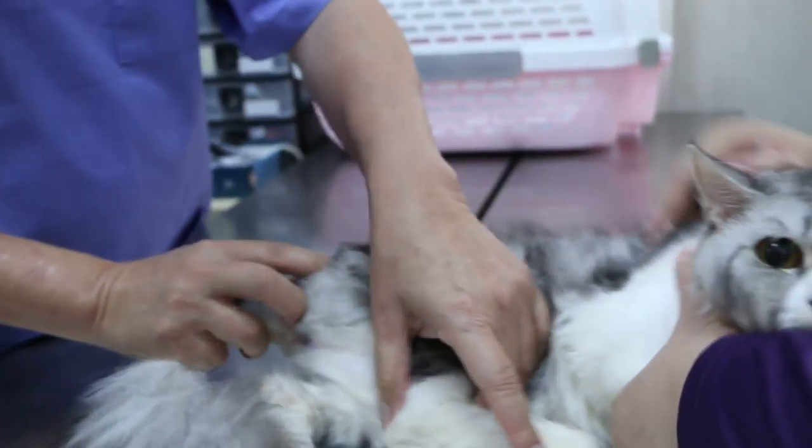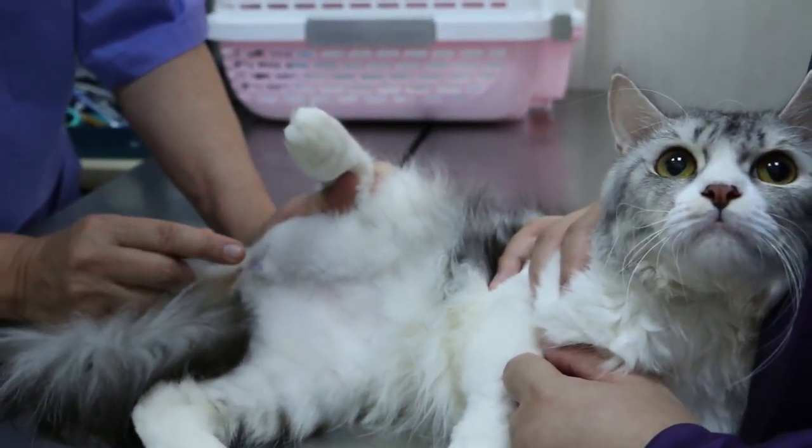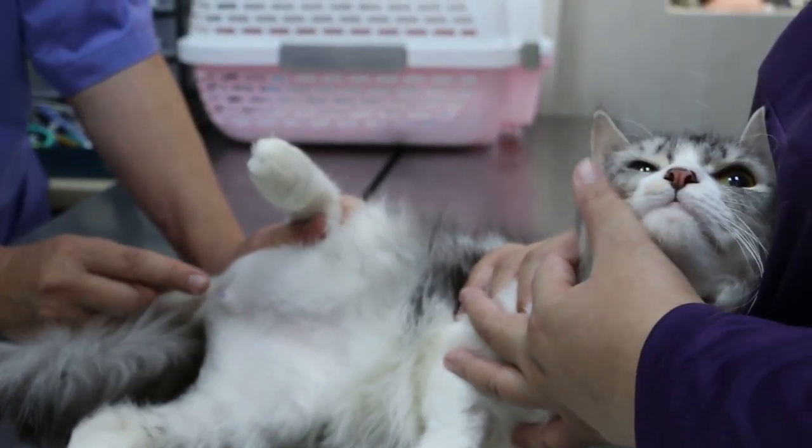Yeah, the bladder is a bit swollen. So what we have to do is go in and put the catheter in, open up this urethra. This is urethral stricture — where the urethra is closing up.